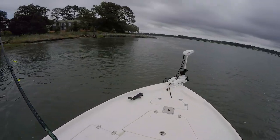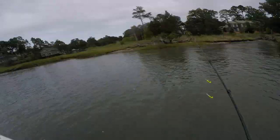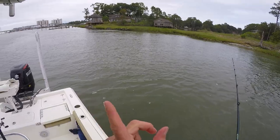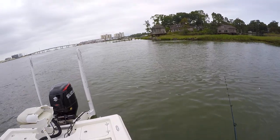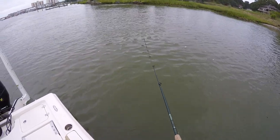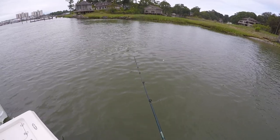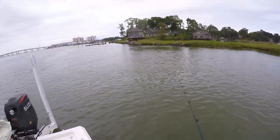All righty. I'll use my motor here to match the current kind of. The wind's blowing me that way but the current's going that way. I'll try to keep it vertical of course. Just a spray bucktail on here. To the bottom, give it a crank — jiggy jiggy.